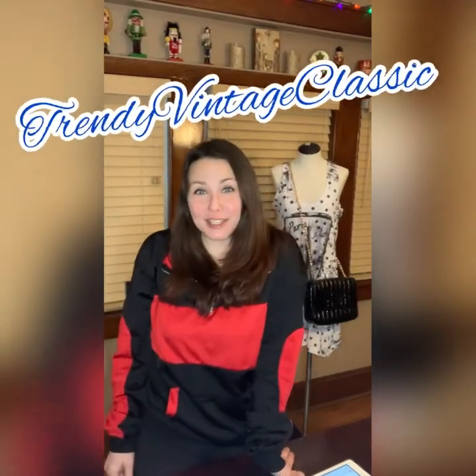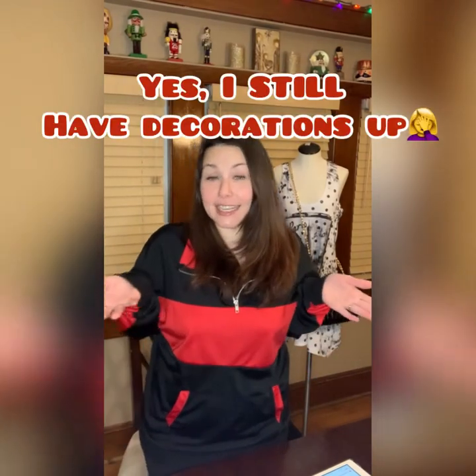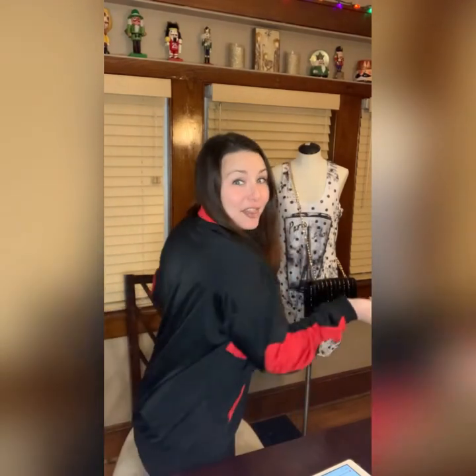Hi guys, it's Mallory from Trendy Vintage Classic, and welcome back to my YouTube channel where I teach about selling clothing on eBay for money. Those of you who watched my last video — this item I'm wearing was something I thrifted from Pretty Little Things. I'm pretty sure I saw Khloe Kardashian wearing it since she's a sponsor. These are my high school colors, red and black.